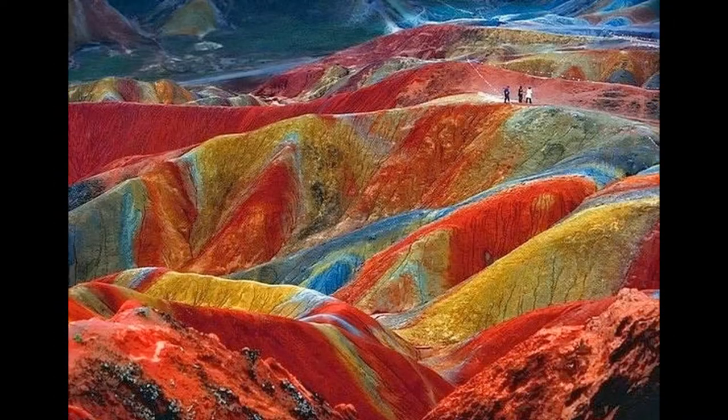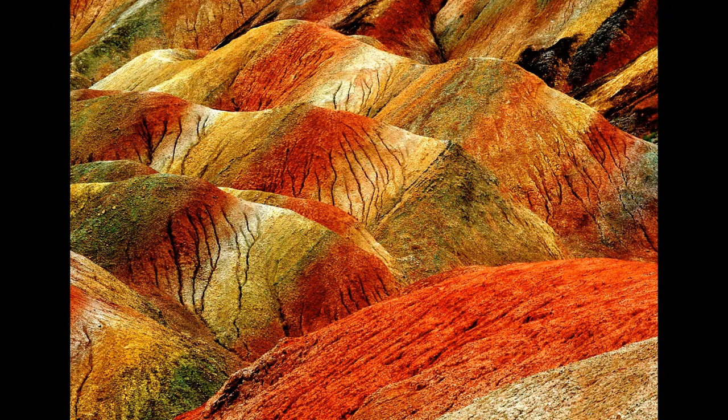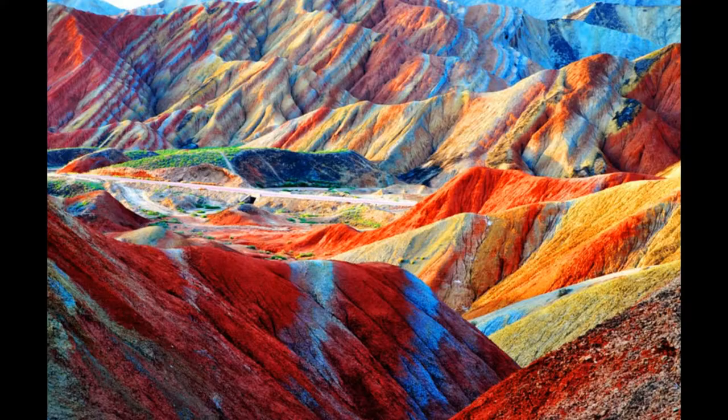The unusual colors of the rocks are the result of the deposition of red sand and layers of mineral deposits. It is important to emphasize that Danxia is the name for the rock formations, while Zhangye is the place.